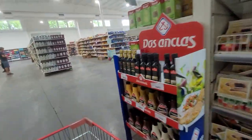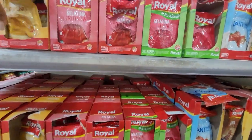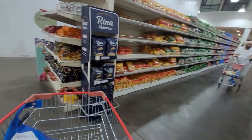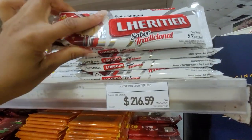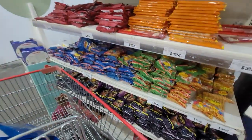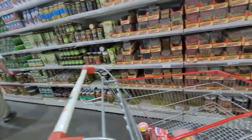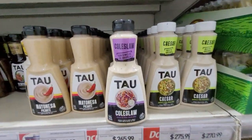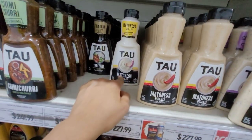They're fixing the supermarket, that's why it's so noisy. They're also big on gelatin, so you have different flavors — they're big on making these desserts. And olives are a very big thing in Argentina — all of these are olives. This is the brand that I like, Tau. They also have salad dressing, spicy mayonnaise, regular mayonnaise, coleslaw mayonnaise, and mayonnaise with garlic.